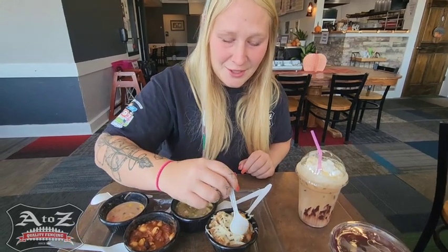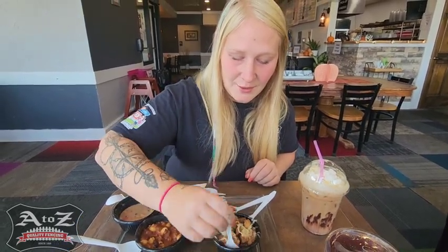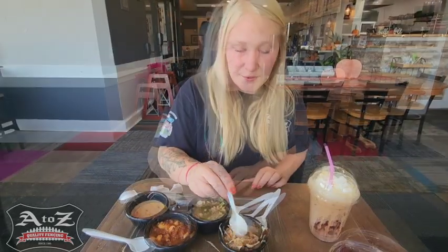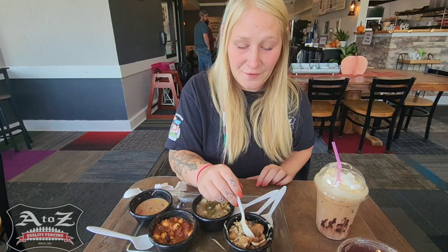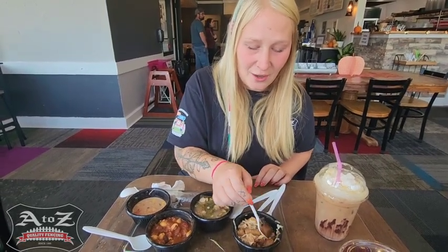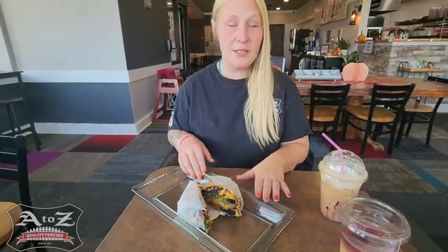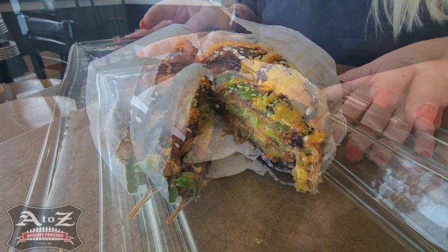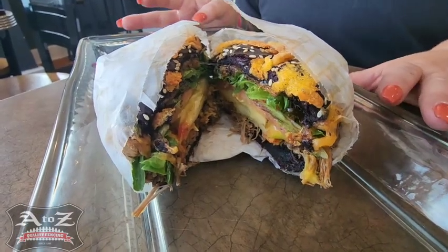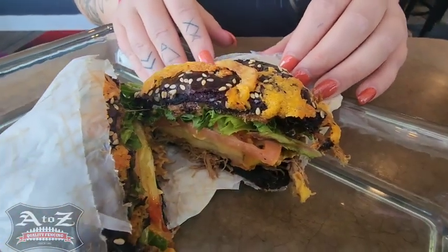We are going to try the French onion now. It does come with the croutons and it also has the cheese on top of it. This is definitely a traditional French onion soup. You have the croutons that give it that extra crunch, and as you can see, they also soak up all of that broth. We are trying one of their burgers — it's called the Boo Burger. It is only here for a limited time. It is a seasonal burger, and as you can see, the Boo Burger has one spooky bun.